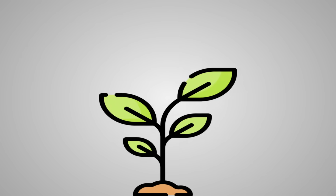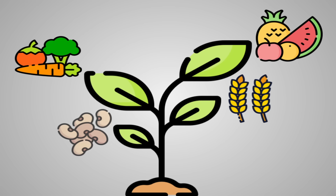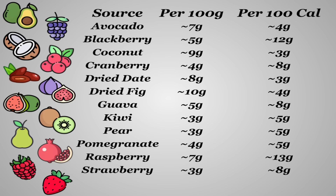To wrap things up, let's go over where you'd find fiber. No surprises — it all comes from plants. Mainly fruits, vegetables, grains, and legume-like plants. Here's a list of some of the best, most common sources of fiber, per 100 grams and per 100 calories. For fruits, a few standouts are dried figs and dates, coconut, avocado, and raspberry being the most fiber-dense, with mainly berries and guava being your best bets per calorie.